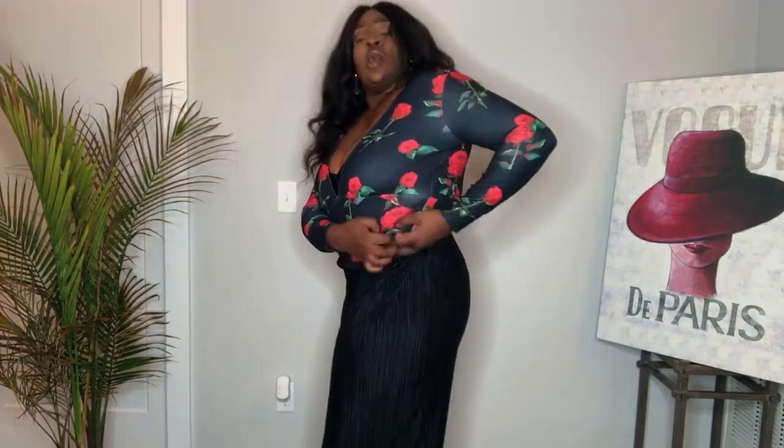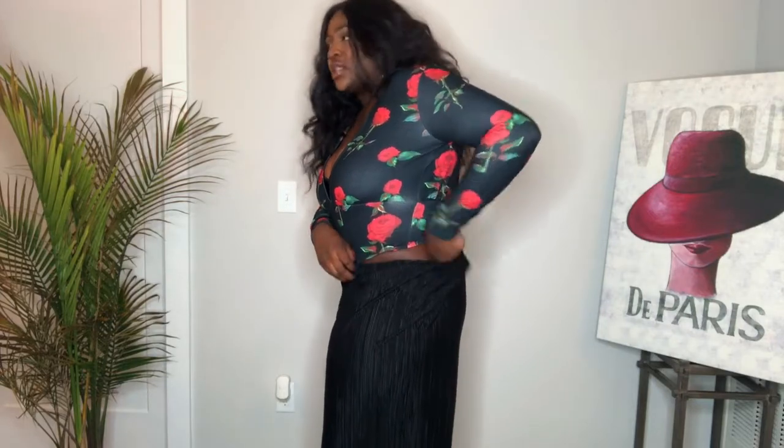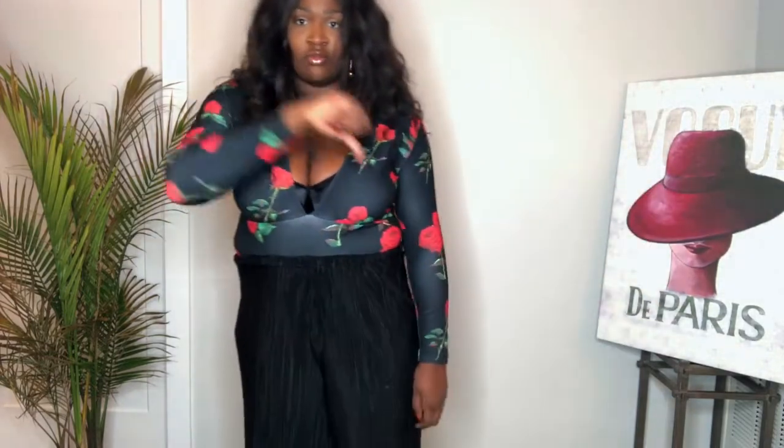It's also a super high-cut bodysuit, so it doesn't cup your booty — it's more like a thong bodysuit. I don't need that tension back there. This is a dub. My luck is changing at Boohoo.